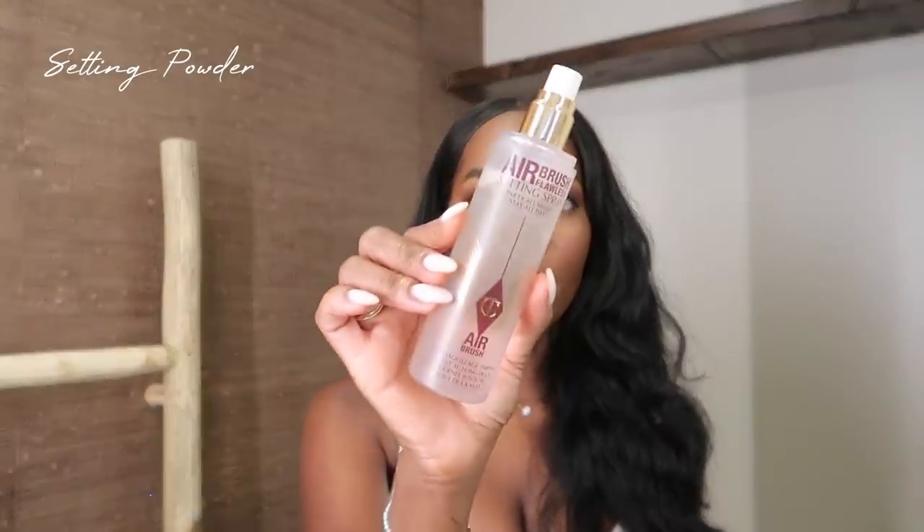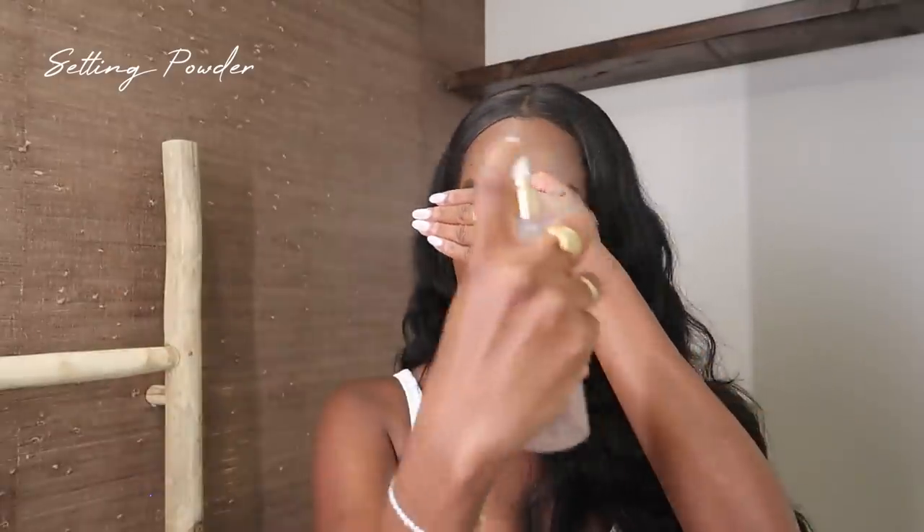To set my face I'm going to use the Charlotte Tilbury Airbrush Flawless Setting Spray — their airbrush line, I'm obsessed with it. It has a gold cap. I spray my face and try to avoid my eyes because otherwise the mascara will run.